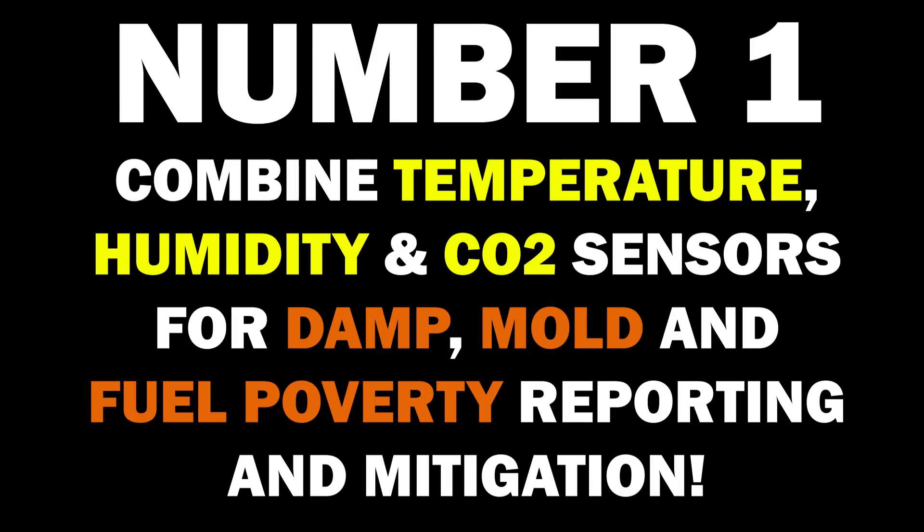1. Combined temperature, humidity, and CO2 sensors for damp, mold, and fuel poverty reporting and mitigation.